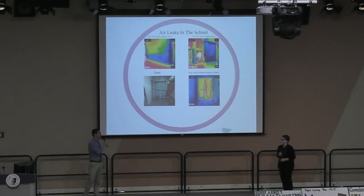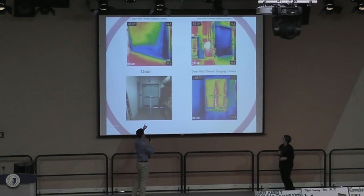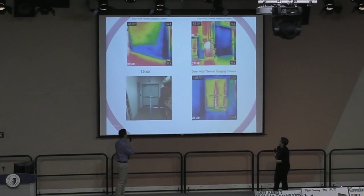Here are some examples of air leaks in our school — these are one of many. In the bottom left is a basement door. As you can see, there's a big gap in the middle and underneath. On the right is the same picture with a thermal imaging camera. The white area is the warmest temperature and dark blue is coldest — warm air is coming through. The top pictures show the garage doors under thermal imaging. Cold air is coming through the bottom and sides of the garage doors.